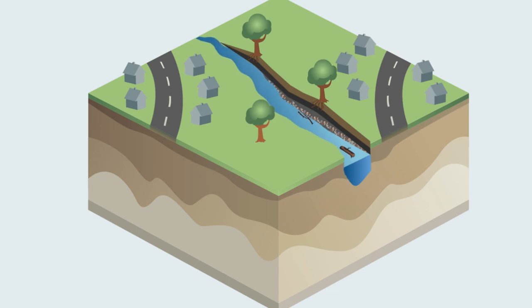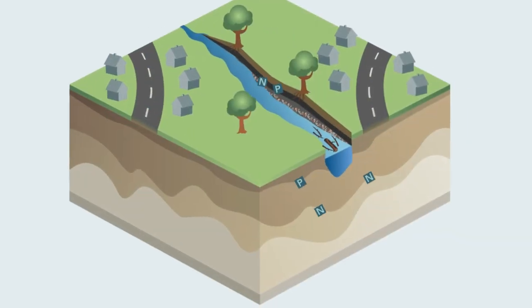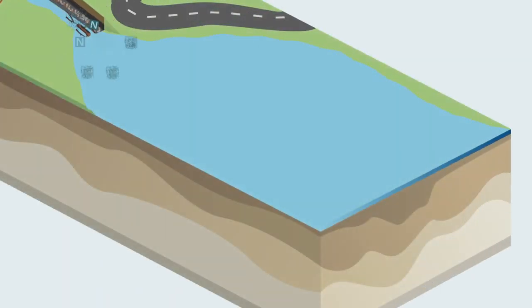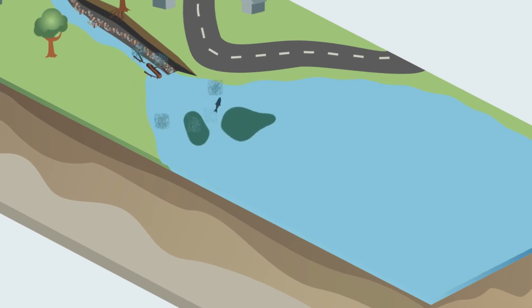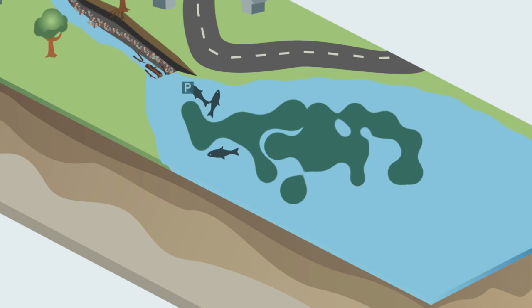Stormwater runoff and eroded soil carry lots of pollutants, including nitrogen and phosphorus found in items like pet waste and fertilizer. Excessive amounts of these pollutants lead to algae blooms, fish kills, and unhealthy conditions in our waterways and the Chesapeake Bay.